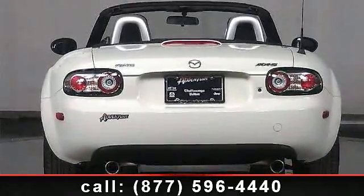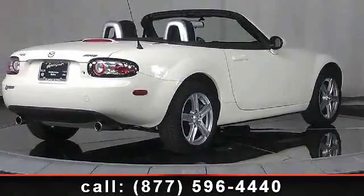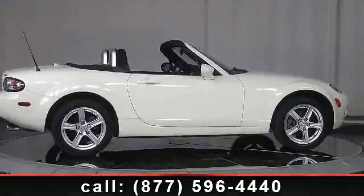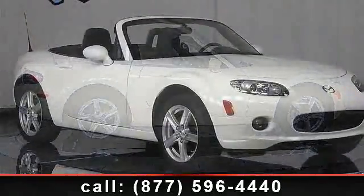If you are looking for a solid pre-owned car, this might be the one. Low mileage is an important factor in your purchase and this vehicle delivers a low odometer reading. A test drive is waiting for you. Call now to schedule an appointment at our dealership.